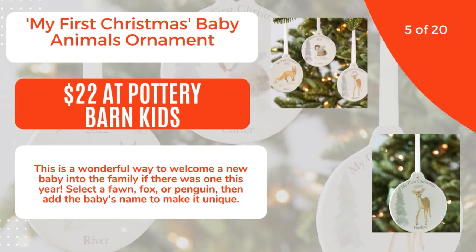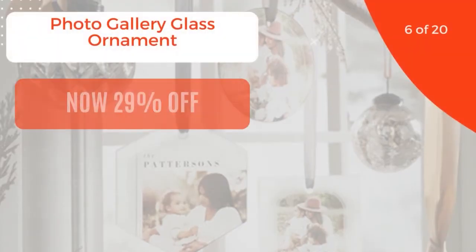5 of 20: My First Christmas Baby Animals Ornament, $22 at Pottery Barn Kids. This is a wonderful way to welcome a new baby into the family if there was one this year. Select a fawn, fox, or penguin, then add the baby's name to make it unique. 6 of 20.